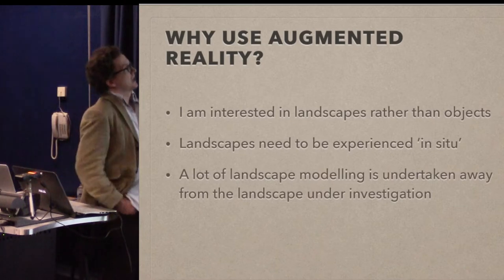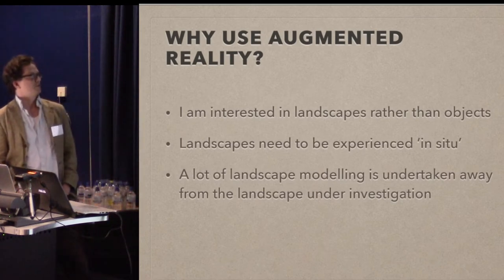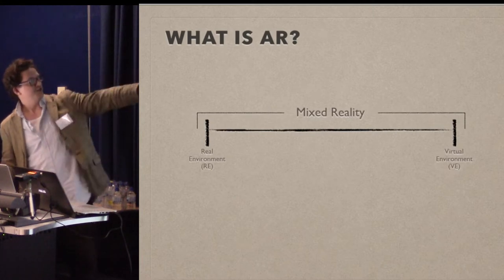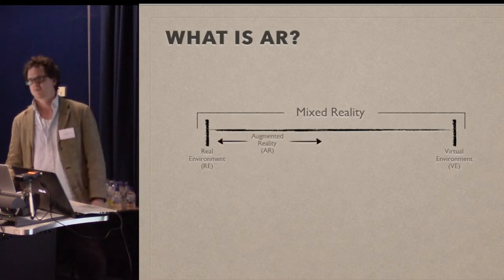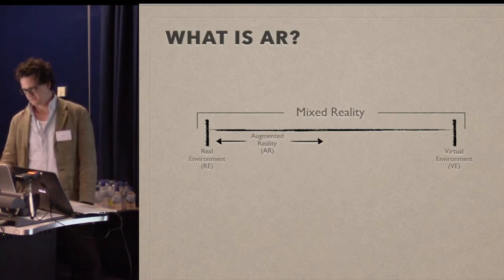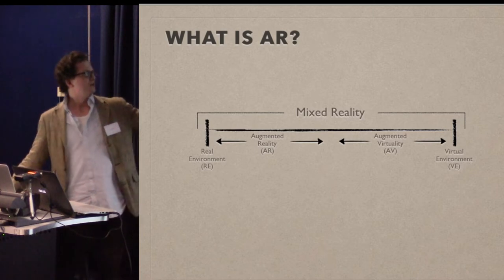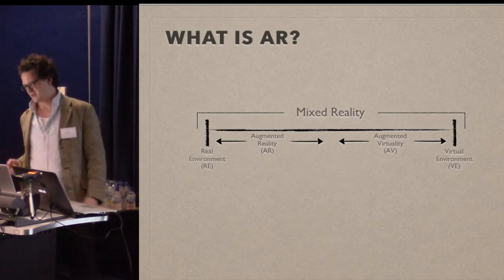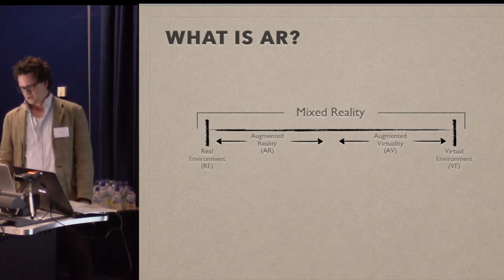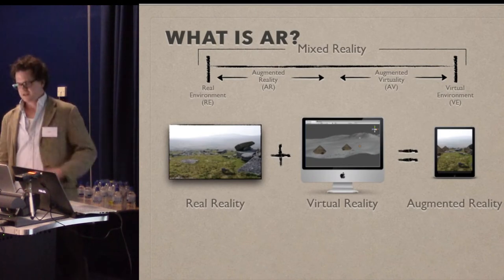Using mixed reality — and luckily I'm in a room full of computer people so hopefully I don't have to explain too much about mixed reality or augmented reality — but basically on one end you've got the fully virtual environment, let's call it Oculus Rift, complete virtual reality, and then on the other end you've got the real world. What we're looking at today is augmented reality: a little bit of digital data in the real world. Then there's augmented virtuality, which is a lot of the virtual environment with a little bit of the real world.